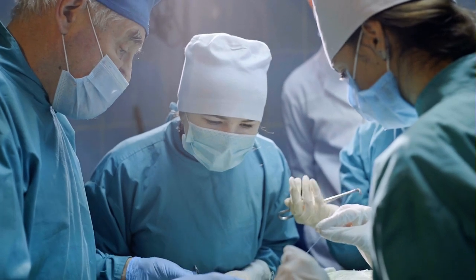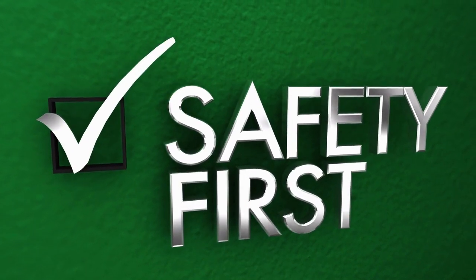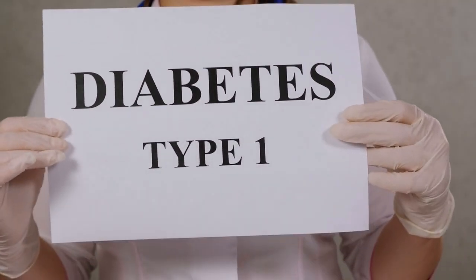Importantly, no evidence of fibrosis or degradation was found in the cell pouch, and it remained fully retrievable using conventional methods. These findings offer promising insights into this treatment's long-term efficacy and safety, which could eventually lead to a functional cure for T1D.